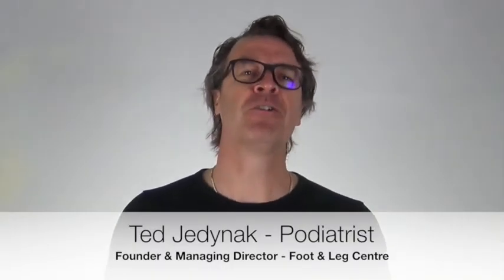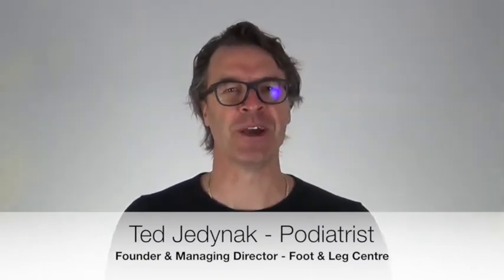G'day, I'm Ted Jednak, Founder and Managing Director of the Foot and Leg Centres. I'm going to show you everything you need to know to get fabulous footwear for winter. In fact, I'm going to go through four crucial steps that'll make sure you're walking on air with your next pair of shoes.